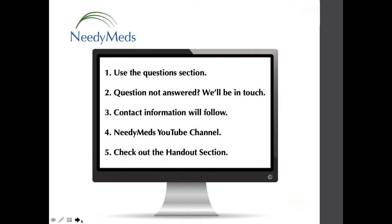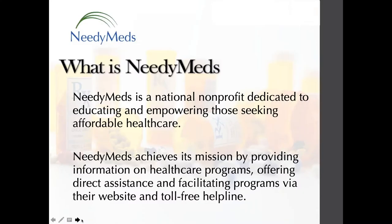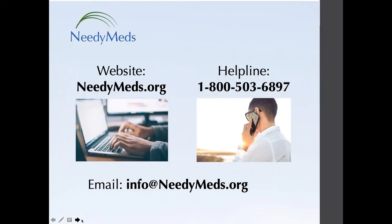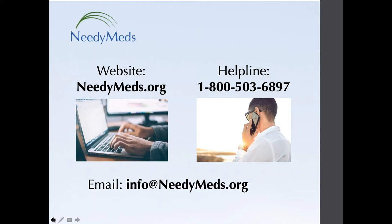Let's get started with what is NeedyMeds. Simply put, NeedyMeds connects people to programs that will help them afford their healthcare expenses, and we do that free and anonymously through our website, NeedyMeds.org, and our helpline at 1-800-503-6897. We are on the East Coast, open 9 a.m. to 5 p.m. weekdays Eastern Time, and we do have Spanish-speaking counselors as well.